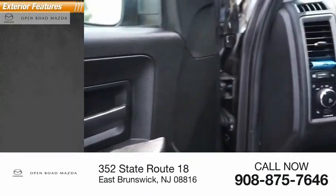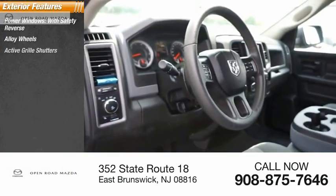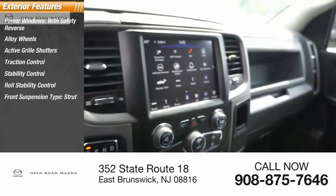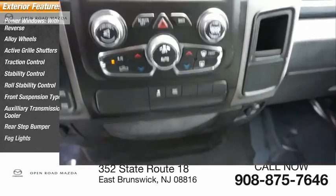Here are some of this vehicle's great options: power windows with safety reverse, alloy wheels, active grille shutters, traction control, stability control, roll stability control, front suspension type strut, auxiliary transmission fluid cooler, rear step bumper, fog lights.